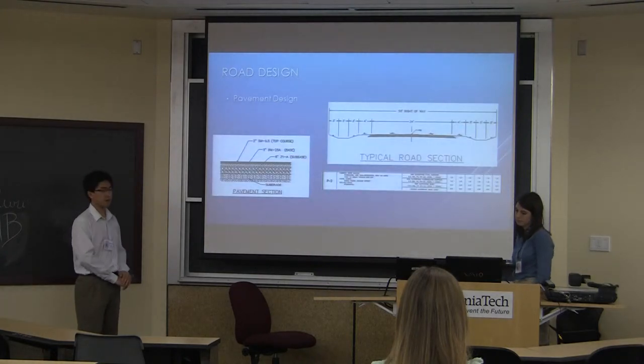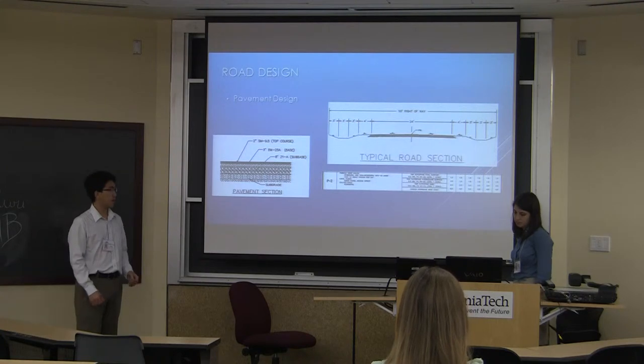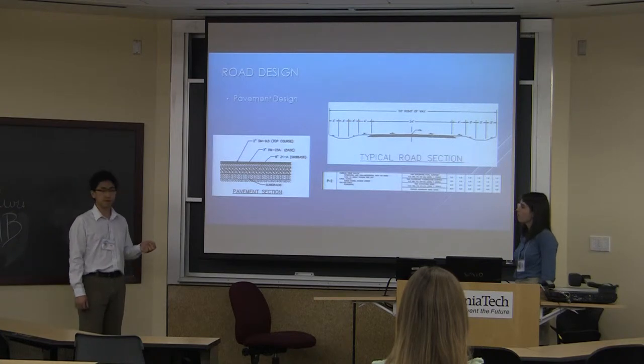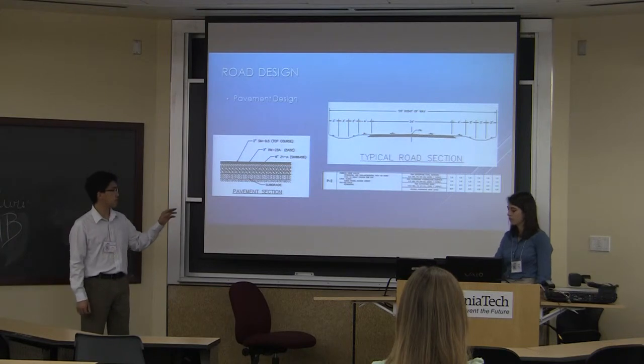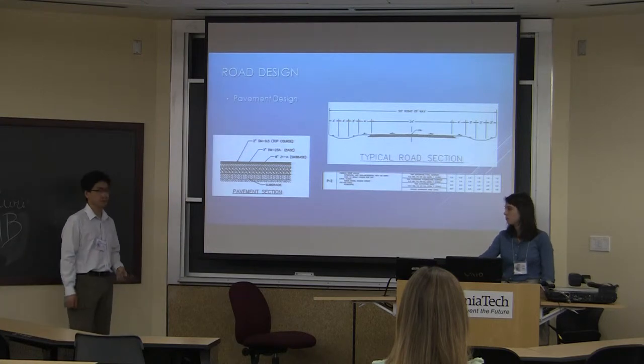For our pavement design, we assumed each household would generate 10 trips per day. Multiplying that over the number of households on our site, we came to about 480 trips average daily traffic. Using that number, we determined that the P2 standard from the Howard County Design Manual would be used for the pavement.